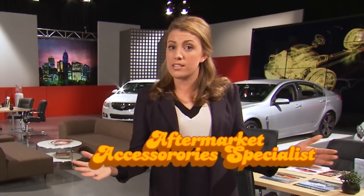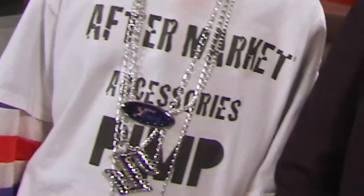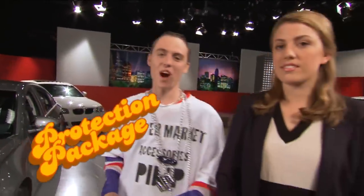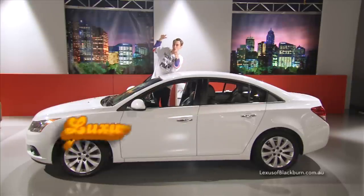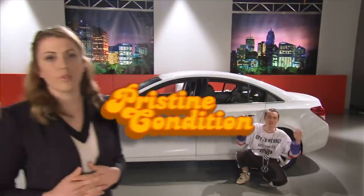Car dealers are always trying to increase their profit margins. That's why after you've haggled and bargained and finally signed the contract, it's likely you'll be introduced to somebody called the aftermarket accessories specialist. To keep your fly new ride looking fresh, you're gonna need a protection package — a unique collection of top-quality stuff for keeping your luxury vehicle in pristine condition. Dealers love flogging protection packages; it's their version of 'would you like fries with that.'